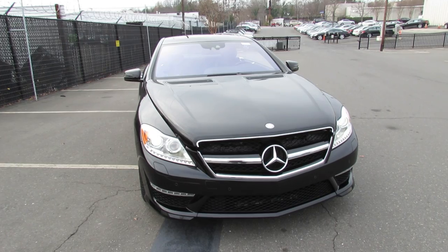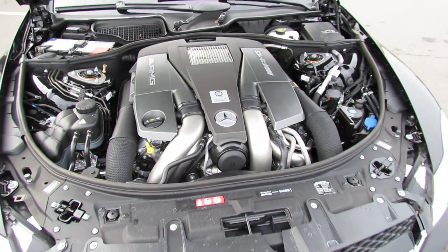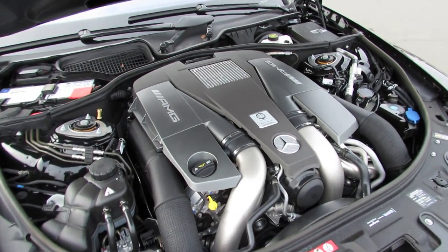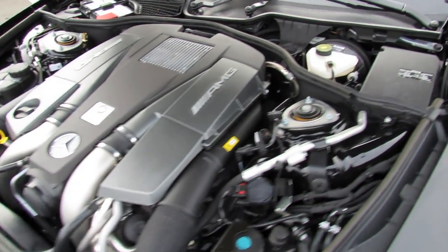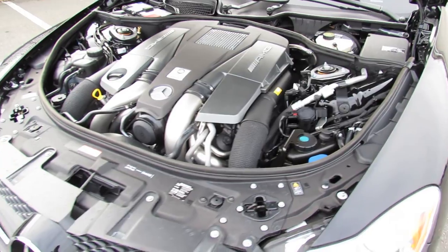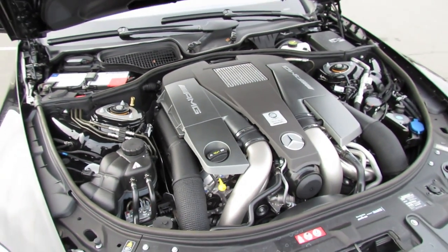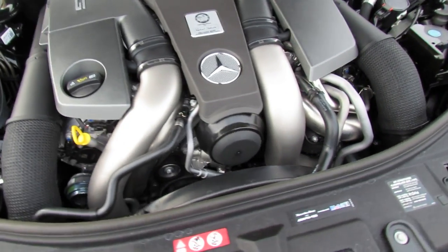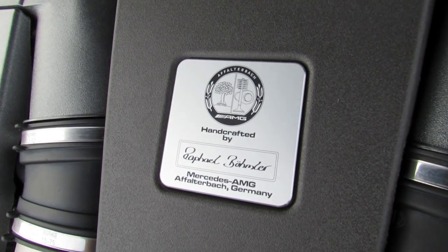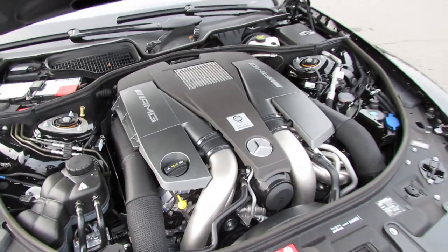We're going to pop the hood. For 2012, the CL63 gets quite a performance upgrade — retiring the 6.2 liter hand-built V8 from the last generation for a new 5.5 liter twin turbocharged dual overhead cam V8 with 32 valves, variable valve timing, and direct injection. It puts out a whopping 536 horsepower at 5,500 RPM and 590 foot-pounds of torque at a nicely low 2,000 RPM. It is rear wheel drive with a multi-linked front and rear suspension custom tuned by AMG with front and rear stabilizer bars. With a 23.8 gallon fuel tank running on premium, it achieves an EPA estimated 15 city, 21 highway MPG.